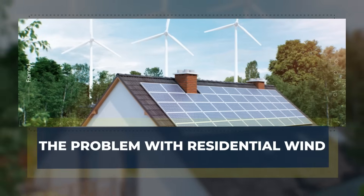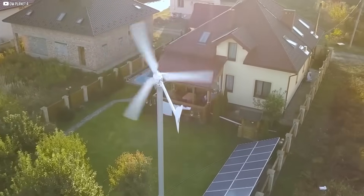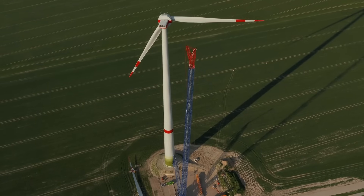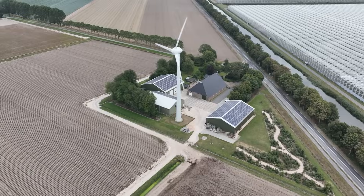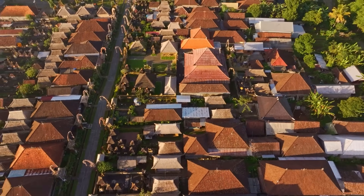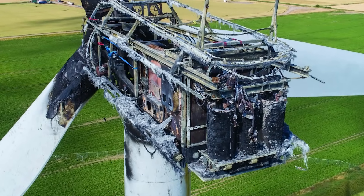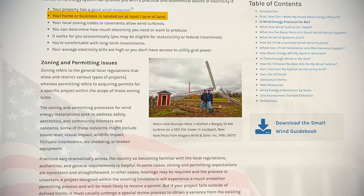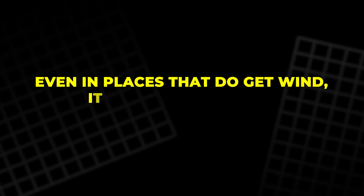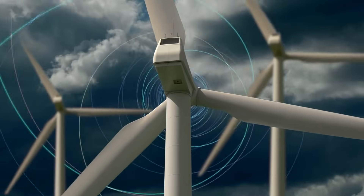Wind power might sound simple — stick a turbine in your yard and generate electricity. But the reality is much messier. Unlike solar panels that sit flat on your roof and soak up sun without complaint, wind turbines need height, space, and consistency. You can't just plop one down anywhere and expect it to work. Most neighborhoods are filled with houses, fences, and trees that break up airflow, creating turbulence that reduces efficiency and damages the blades.